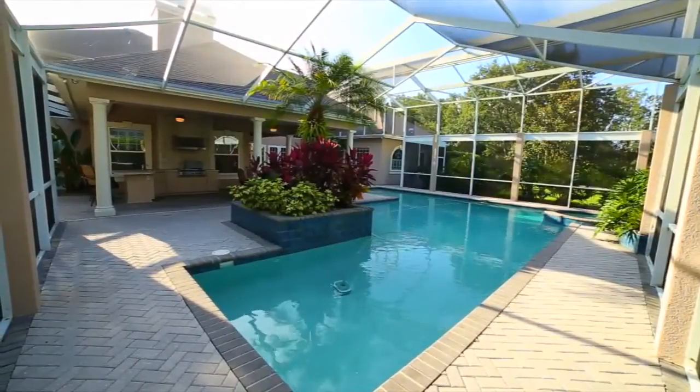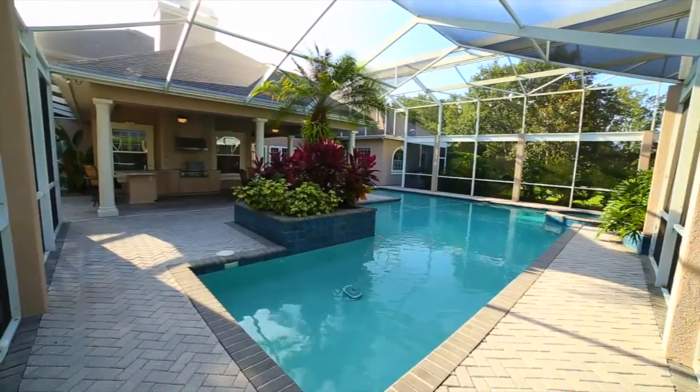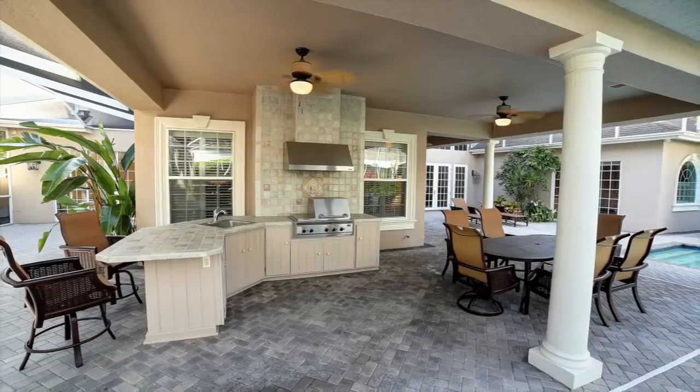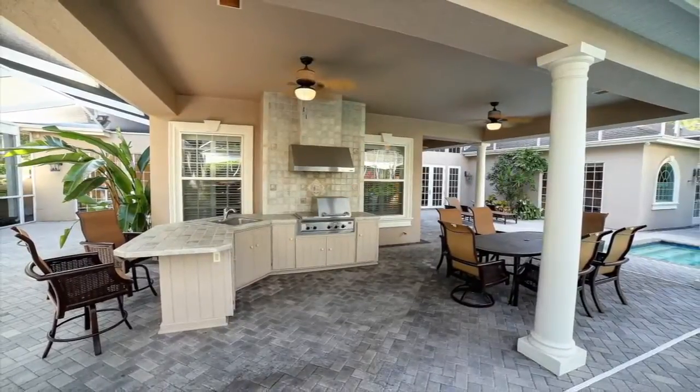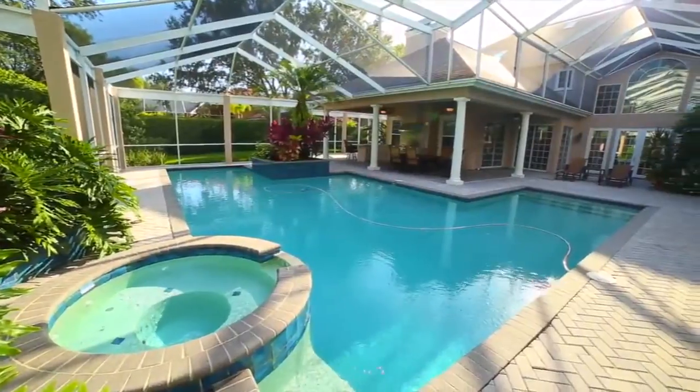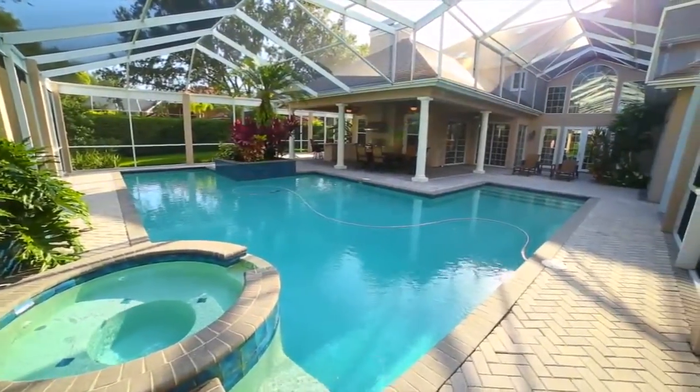Expansive caged pool and covered lanai with a screened-in deck area that offers plenty of space for entertaining. Built-in bar and outdoor kitchen with outdoor grill. Cover-sized saltwater pool with spillover heated spa, updated with pebble tech finish and new tiling.